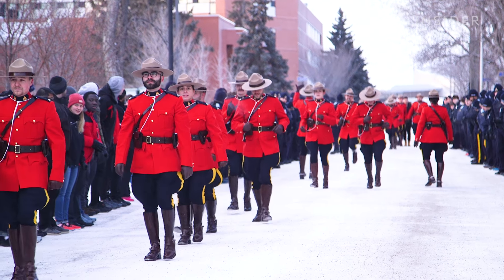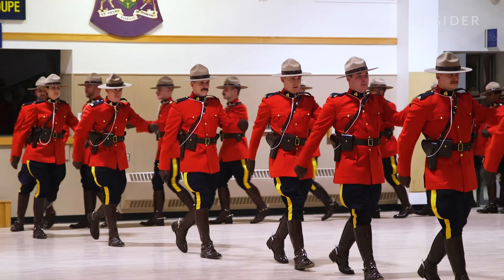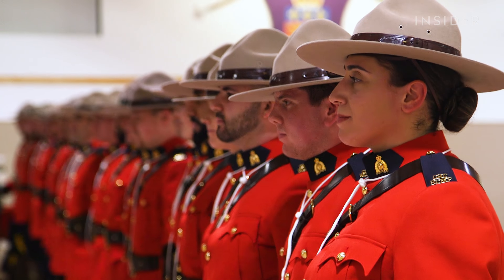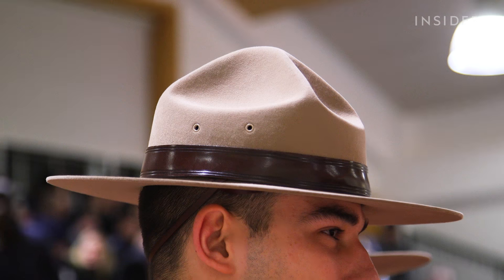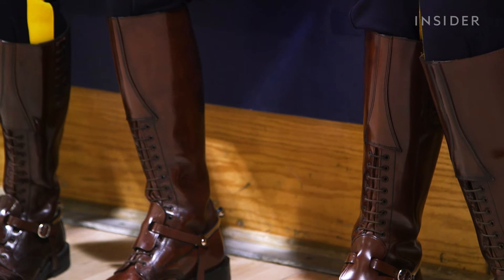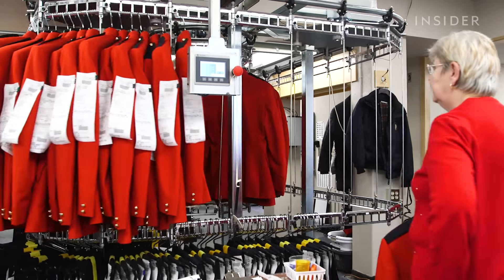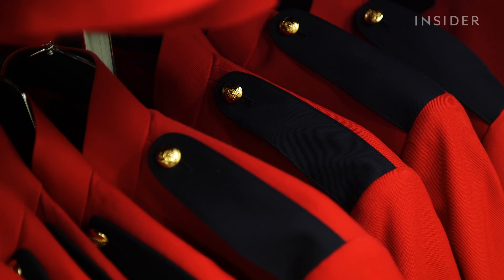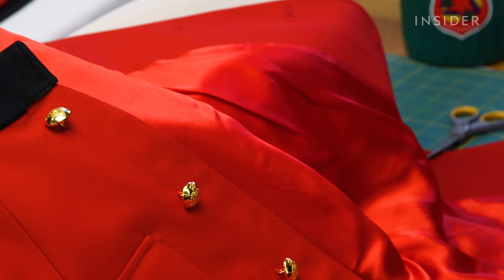It's part of what's known as the kit that's issued to the 1,000 cadets that graduate from the RCMP Training Academy each year. Along with the tunic, the uniform includes trousers known as breeches, a Stetson hat, a Sam Brown belt, and a pair of high-leather Strathcona boots. The tunics are made by a company in Quebec, before being shipped here to the RCMP Academy in Regina, Saskatchewan. They're made of wool and include a satin lining.